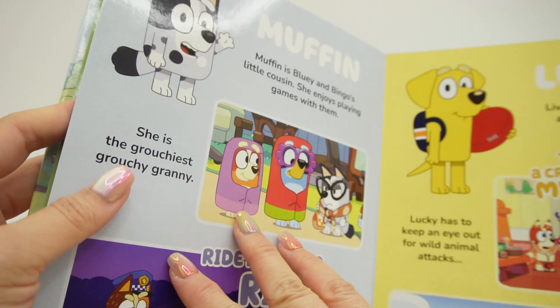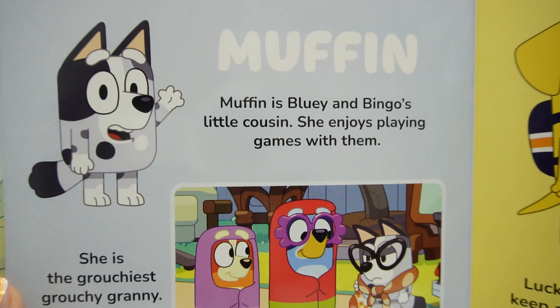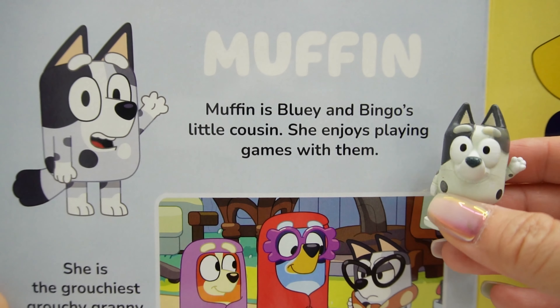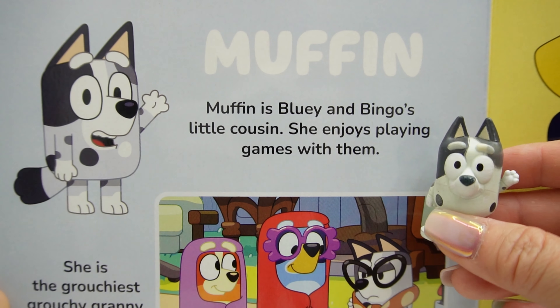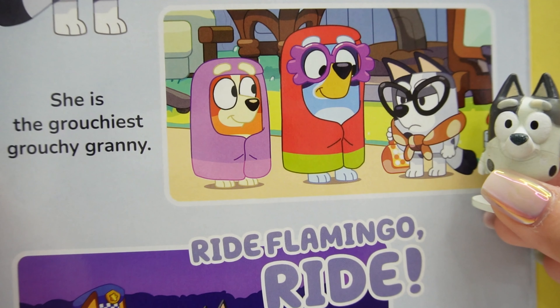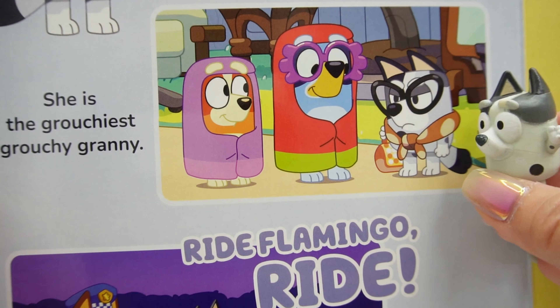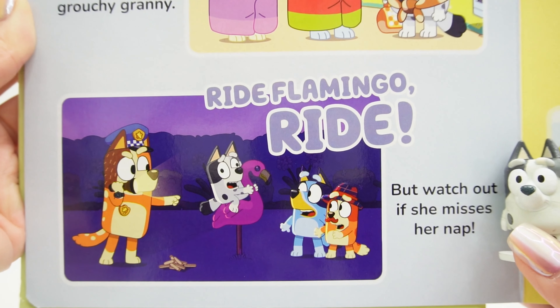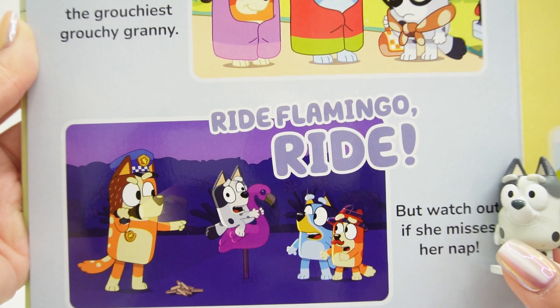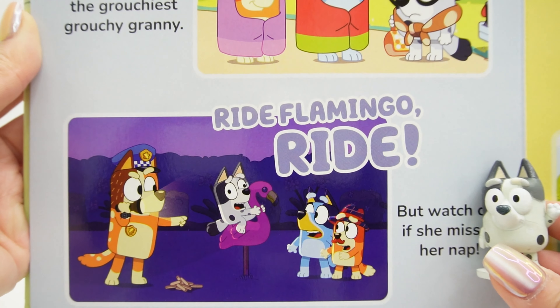Oh, here's Muffin — and here's our Muffin figure. Muffin is Bluey and Bingo's little cousin. She enjoys playing games with them. Over here it says she's the grouchiest grouchy granny — super grouchy. But watch out if she misses her nap. 'Ride Flamingo, ride!' Oh my goodness, she's going crazy.